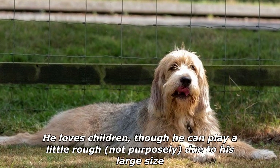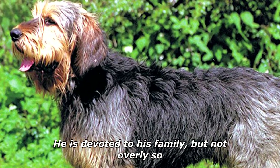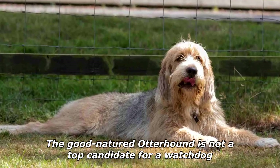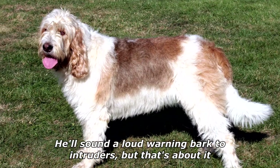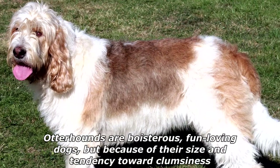The otterhound is an amiable fellow with plenty of affection for every member of the family. He loves children, though he can play a little rough — not purposely — due to his large size. He is devoted to his family but not overly so. The good-natured otterhound is not a top candidate for a watchdog; he'll sound a loud warning bark to intruders, but that's about it.